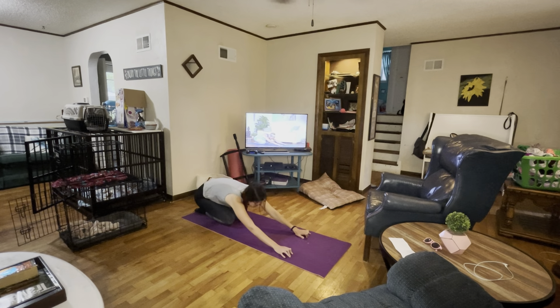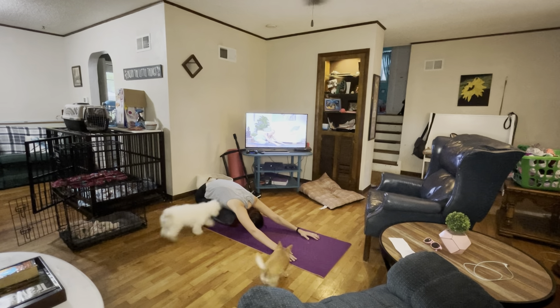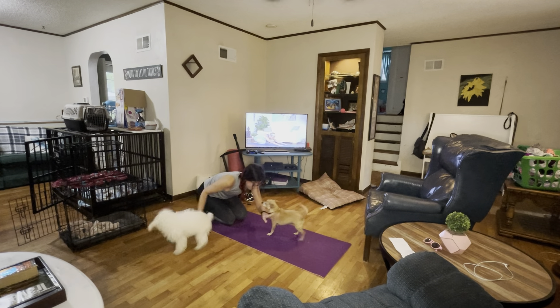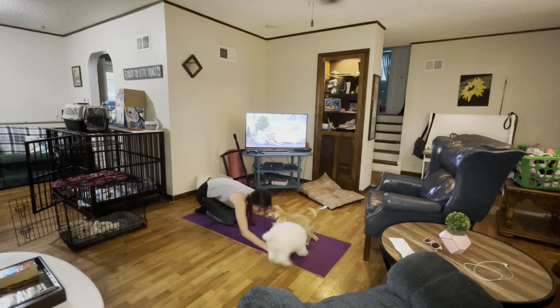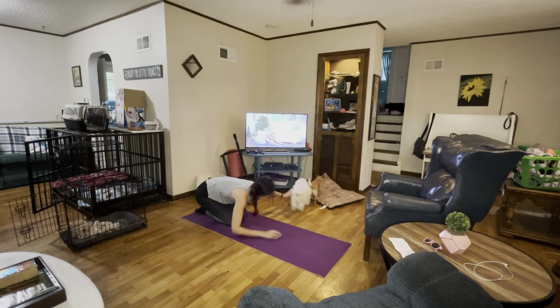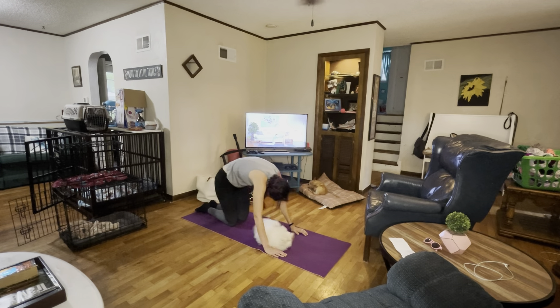The next thing I typically do is some sort of exercise. I know this isn't eating, but I think it's really important because exercise and eating go hand in hand. I just wanted to show off my cute little dogs who definitely wanted to work out with me today — Teddy in particular just wanted all of the love.